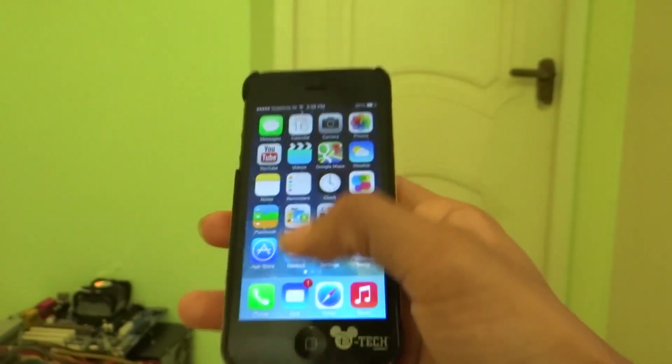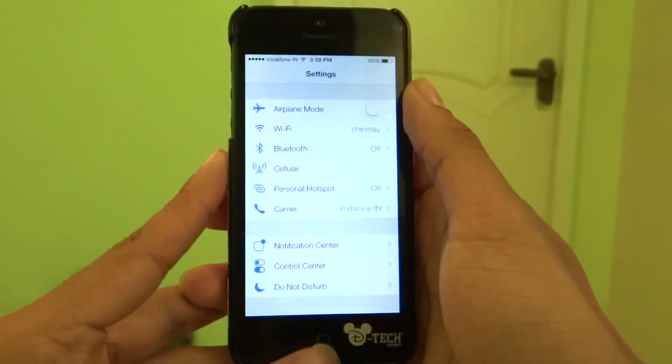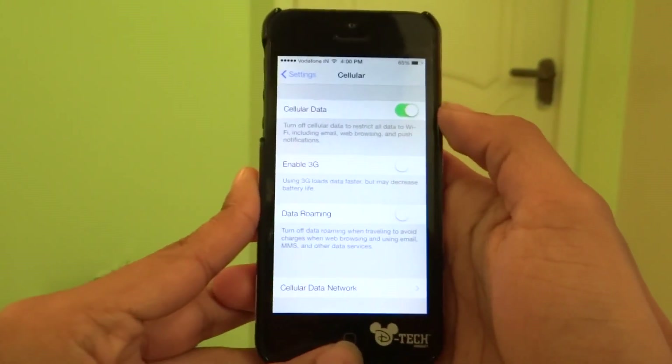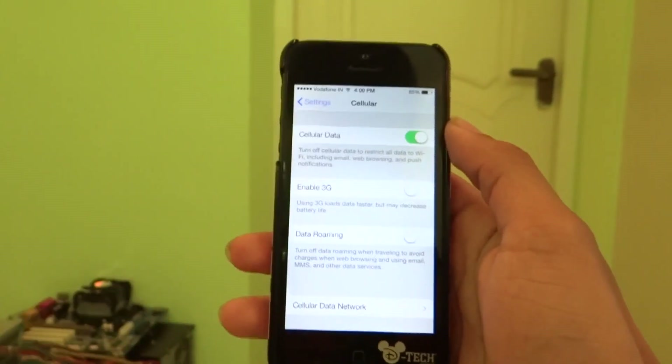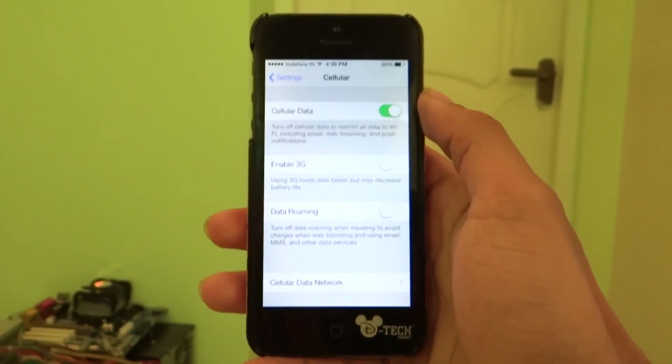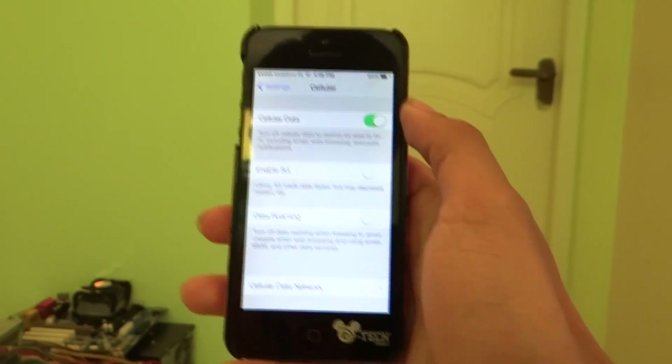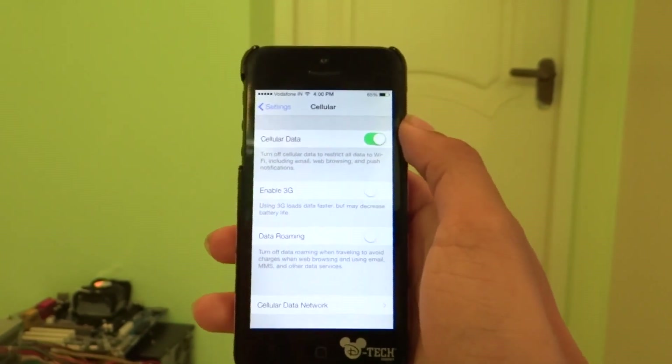So one of the first things you can do is go ahead into your Settings and once you're in the Settings go to Cellular and turn off 3G. I pretty much keep my 3G off because most of the time when my 3G is on the battery life drains twice as fast. So if you turn off 3G, LTE, or whatever network you're on it might save you a little bit of battery time.